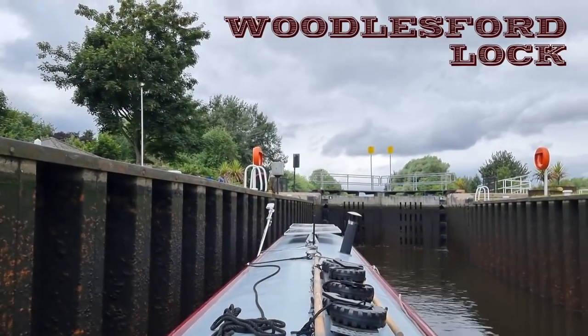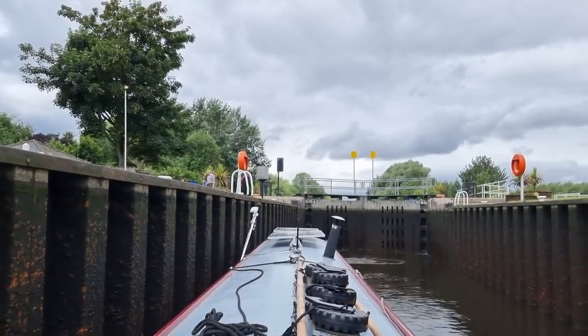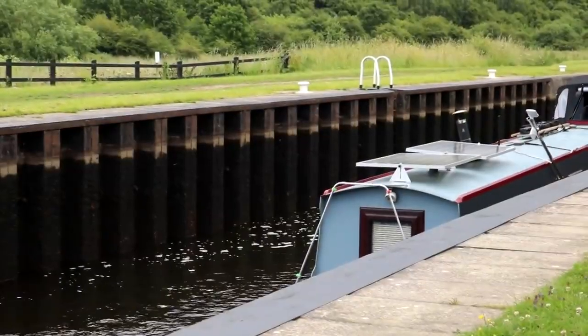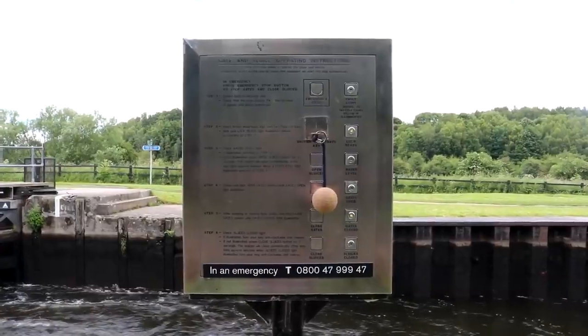I found Woodlesford Lock really quaint the next day - it has moorings and some CRT services. Occasionally by the time we got to some locks, we'd have to pause and wait for engineers to do essential lock maintenance, such as at Fishpond Lock here.